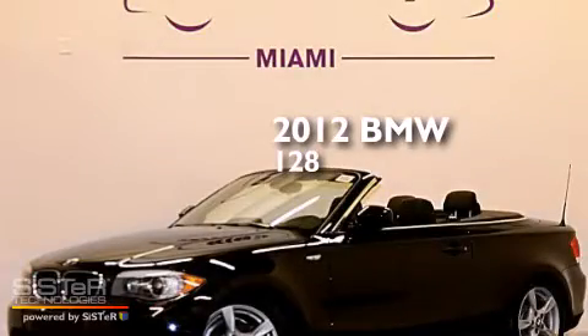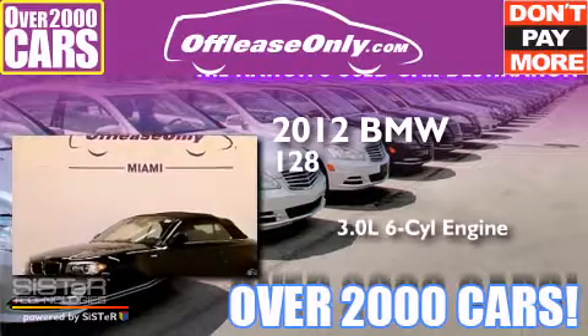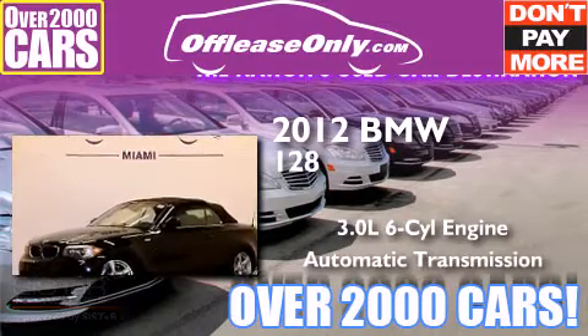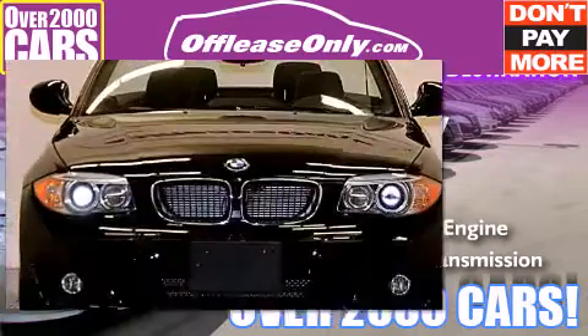This is a 2012 BMW 128. It features a 3.0 liter, six-cylinder engine and automatic transmission. Plus, having just come off lease, this BMW is in like-new condition.